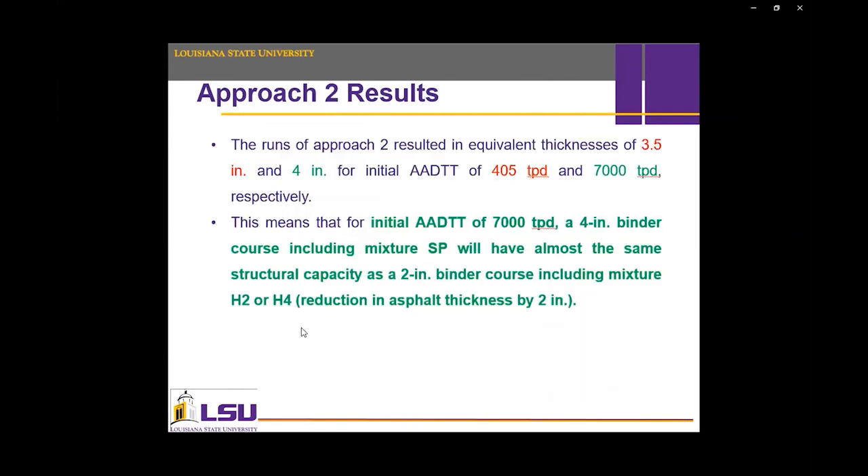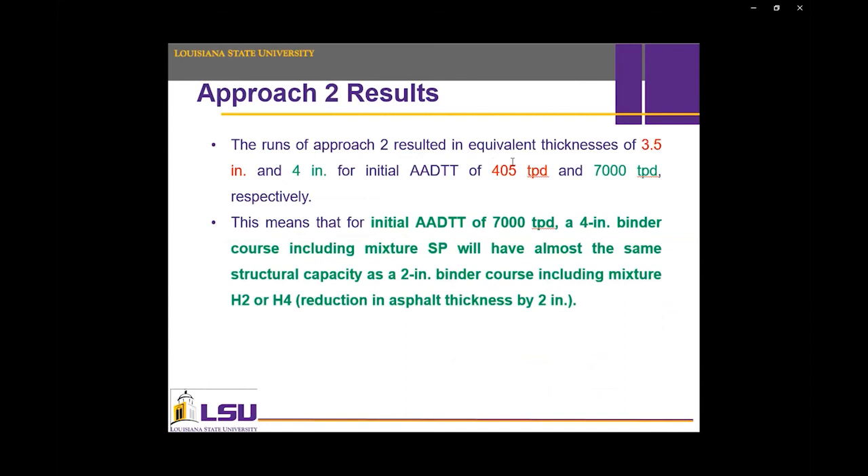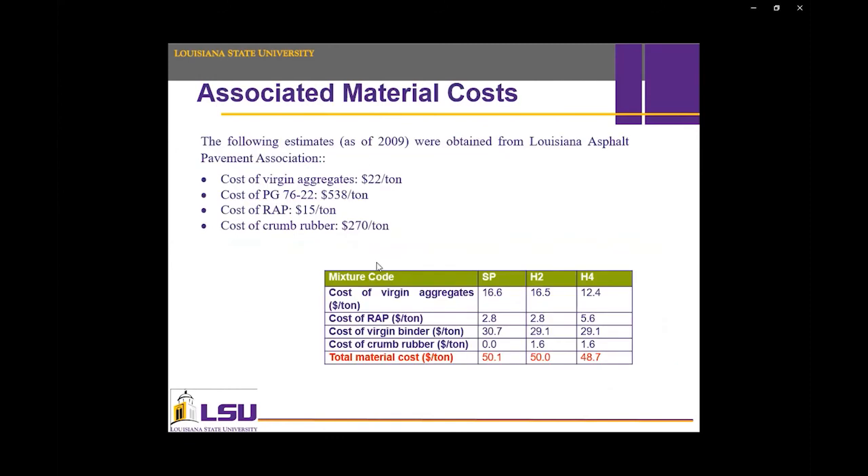Approach 2 results showed that 3.5 to 4 inches of Superpave mixture is needed to match the same distresses as a 2-inch thick HMAC mixture. Here is a comparison of material costs for the three mixtures — the Superpave mixture cost was slightly more than HMAC per ton, confirming that HMAC is a cost-effective mixture.